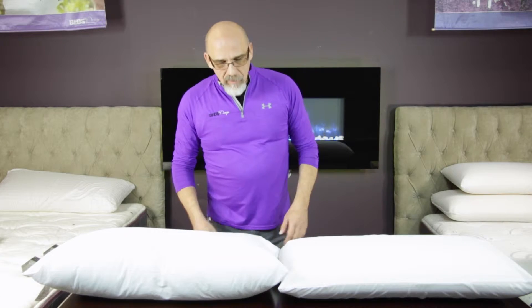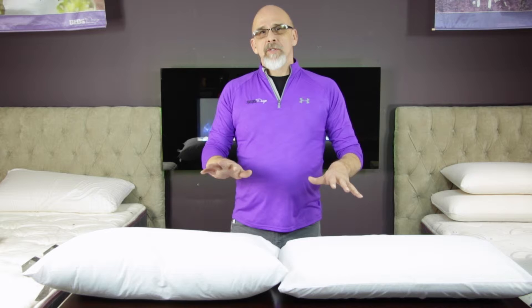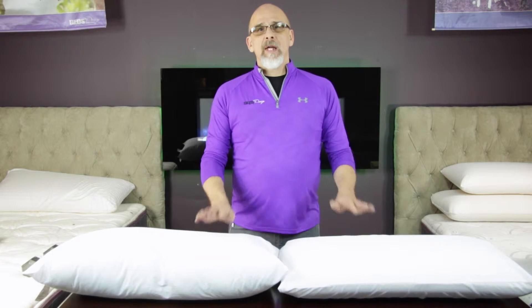Hi folks, welcome back again. Today we're going to talk about one of the most important things in your bed, and one of the hardest things to pick out: the right pillow.